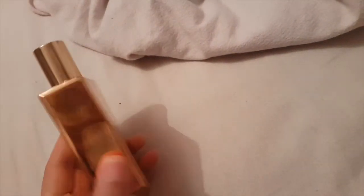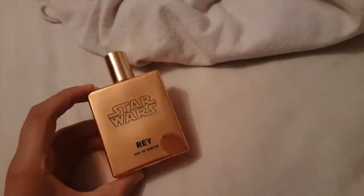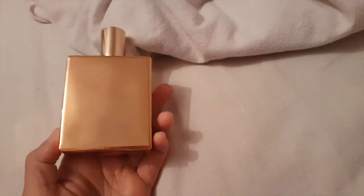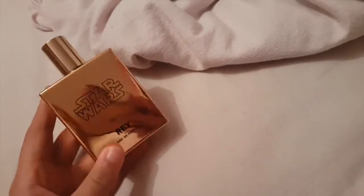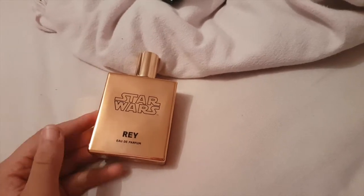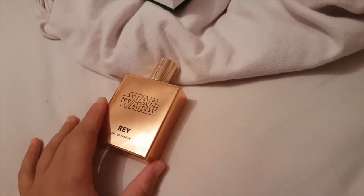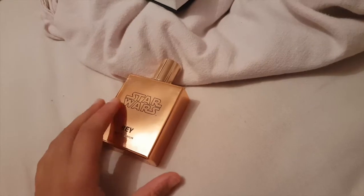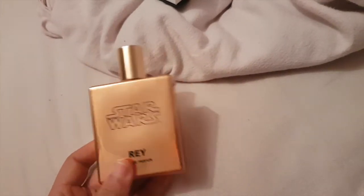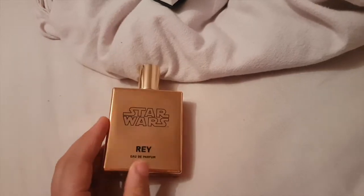The bottle is a metallic gold. The only thing I don't like about the bottle is that it's not see-through, so you can't tell how much perfume you have left. If you really like it, you can't easily judge when to grab another one. But other than that, I really like it — it's pretty cool.